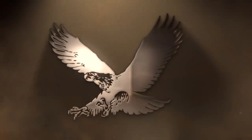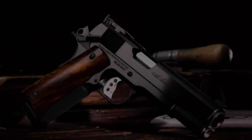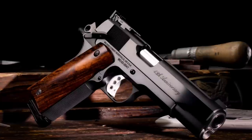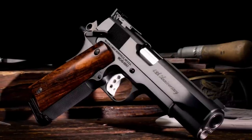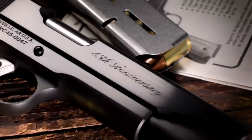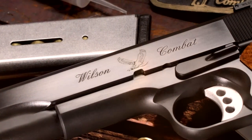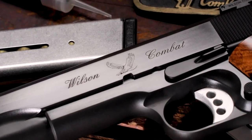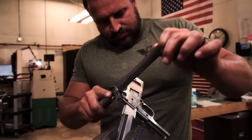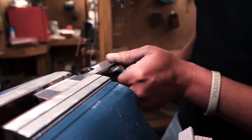To commemorate Wilson Combat's 45th anniversary of gunsmithing, we are bringing back a classic retro style that built the foundation of our business back in the late 1970s and early 1980s. Custom 1911 handguns of that period were rapidly evolving based on the needs of practical pistol shooters, and Wilson Combat emerged as a leader in 1911 handgun customization by focusing on performing superior quality work at a fair price with a reasonable delivery time. Those core values still drive our business today.